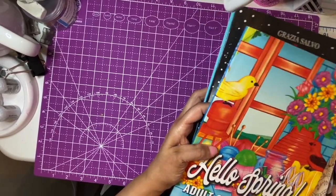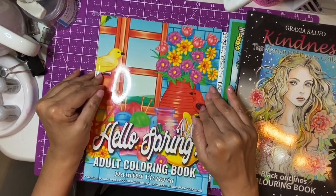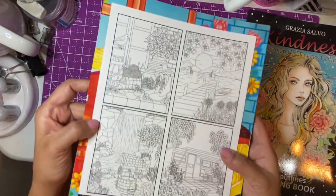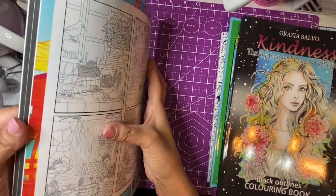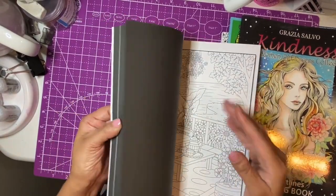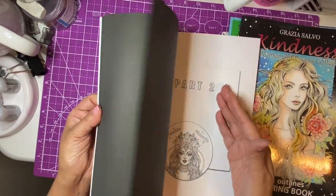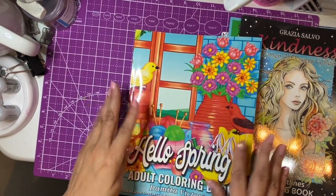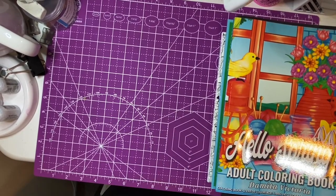I also really like Demita Victoria — I have a lot of her books. This new one is called 'Hello Spring.' On the back you can see mostly spring scenes: flowers, a porch, a waterfall — a really beautiful book. I like that she has the black background. These books work fine with alcohol markers as long as you put a protector sheet down. She does part one and part two so you get double pages. I got it on sale — if you buy when she first releases it, it's three or four dollars cheaper.